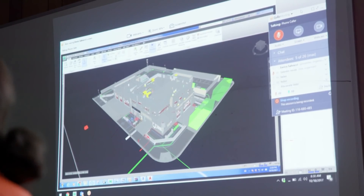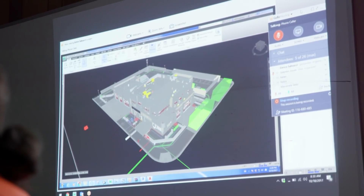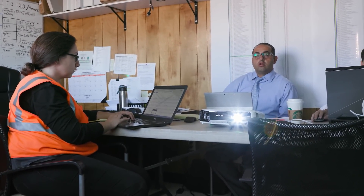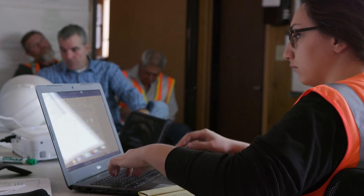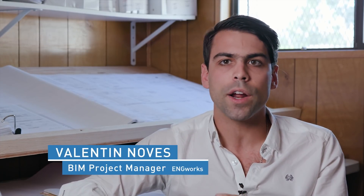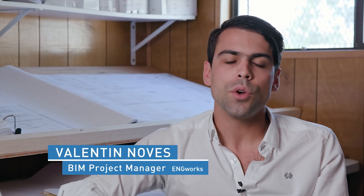The main advantage of the GC being the modeling team, instead of just letting each sub-contractor handle the BIM process, is that you can keep track of the quality, you can keep track of the standards, and you can use the same software across all disciplines — ensuring the exact same results for all trades.